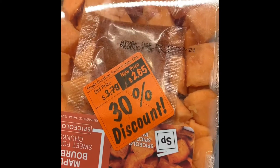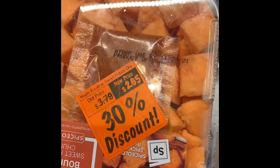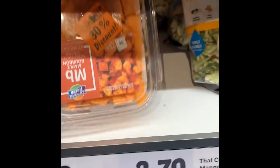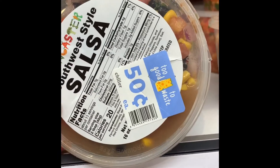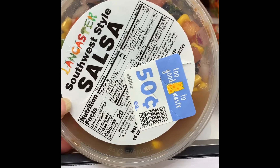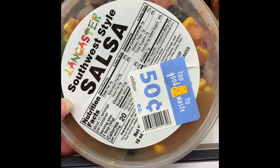When something is about two days from going out of date, they'll mark it down 30%. And on the day before, they mark it down to significantly lower. So a lot of times you can get a deal. Just make sure you use it right away. Just wanted to share that with y'all.